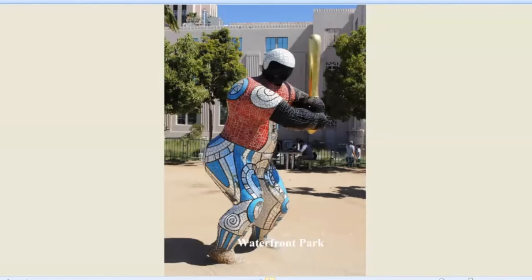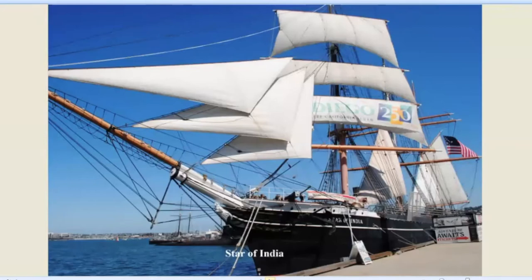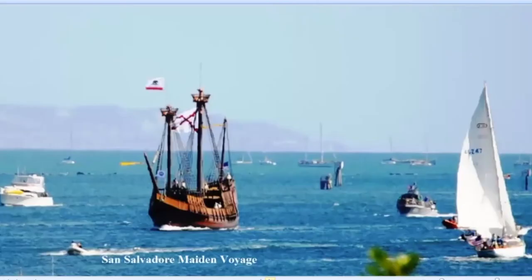Waterfront Park comes with a lot of public art. You may think this was a character of Tony Gwynn, the great all-time Padre. Actually, for some of us still playing senior softball, it looks like almost all the guys in the field when we're out there playing with all those 70-year-olds. The Maritime Museum — the Star of India — the main attraction.